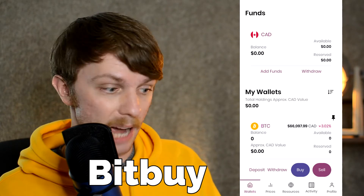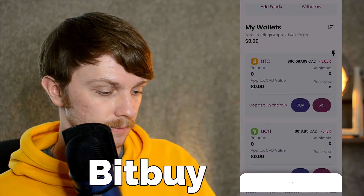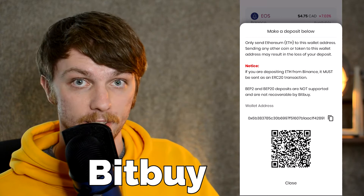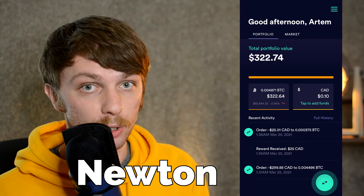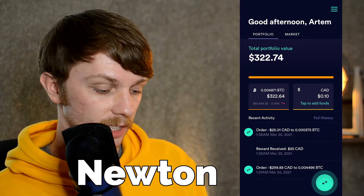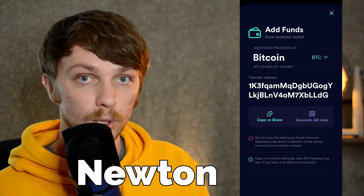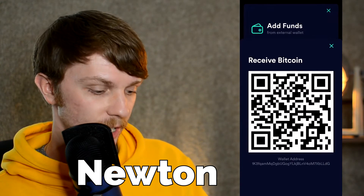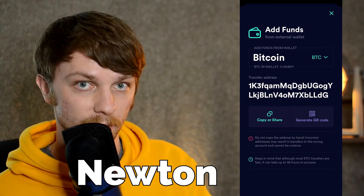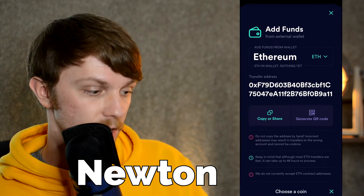In the Canadian app Bitbuy, just open the menu, scroll down to Bitcoin, and tap Deposit — simple as that. Same thing with Ethereum, just scroll down to Ethereum, click Deposit, and there is another address for another cryptocurrency. In the Canadian app Newton, which is where I personally buy my Bitcoins, tap the double arrow in the bottom right, select Add Funds, then Crypto from Wallet, and there is your Bitcoin wallet. To generate a QR code, tap Generate QR Code — you can share this with another person, or copy the address to share it. To switch to Ethereum, click on BTC and select Ethereum, and the same thing applies.